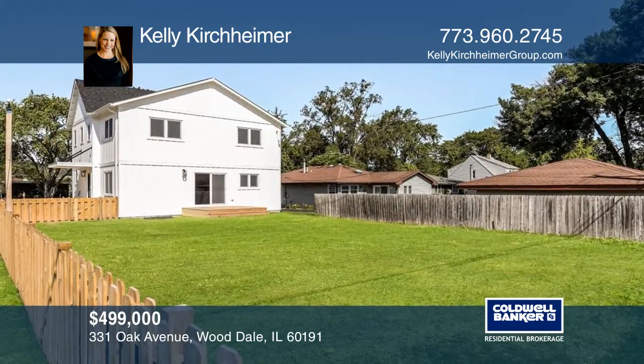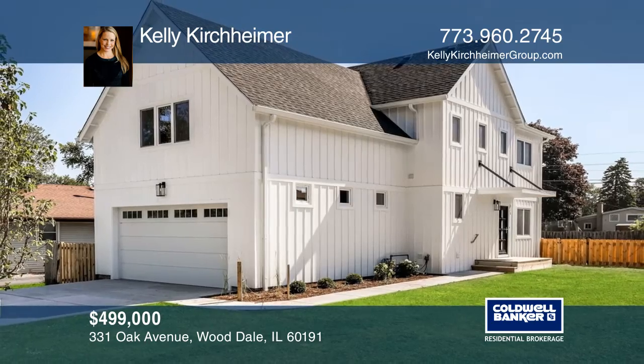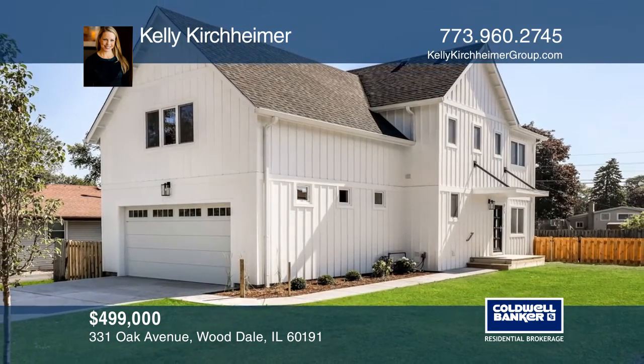Enjoy the high-end finishes throughout and the large lawn. This dream home can be yours today by contacting Kelly Kirchheimer.